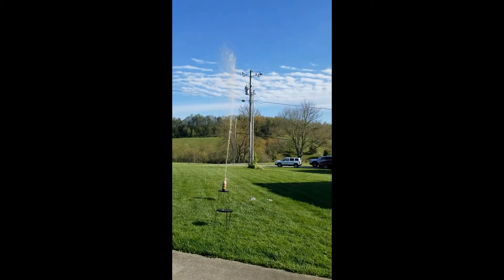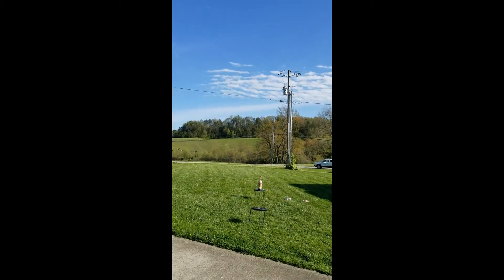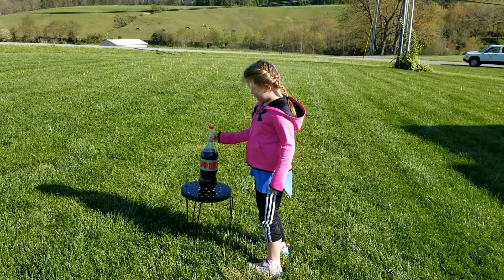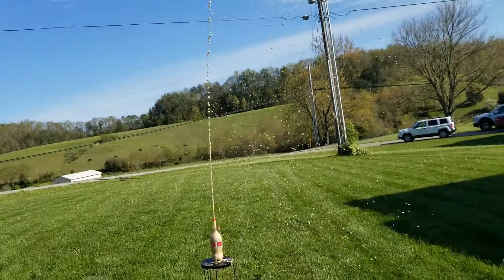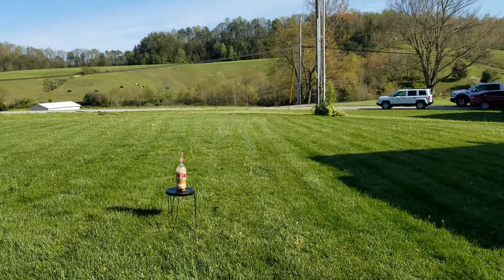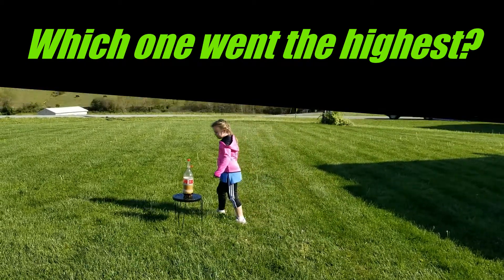This is a two-liter bottle. Gosh, it went so high I couldn't even get it all into the camera! That was our two-liter bottle of diet Coke. Did you think that was awesome?